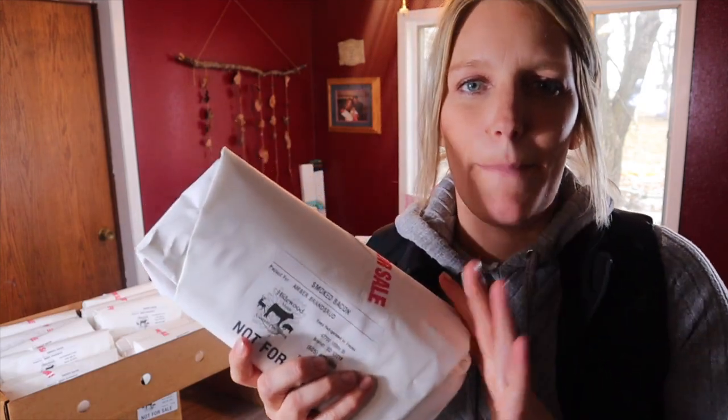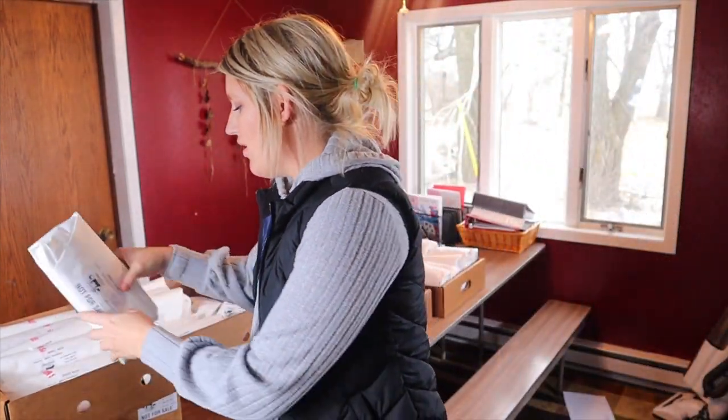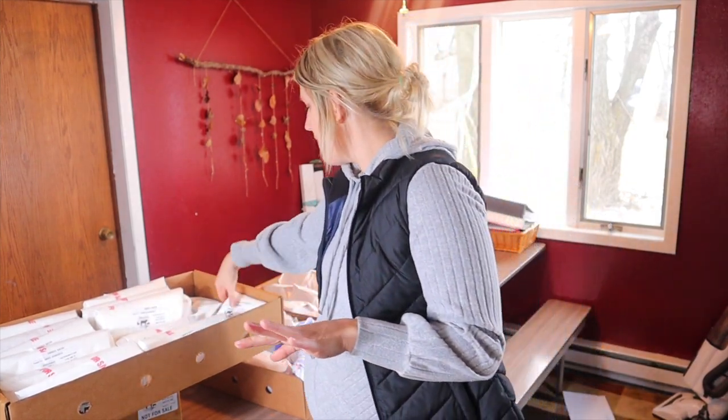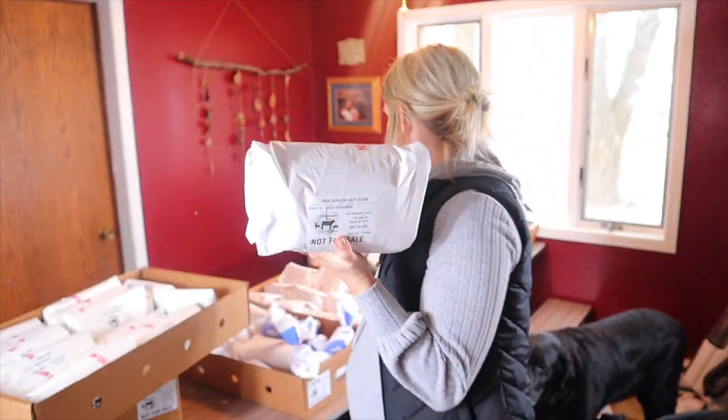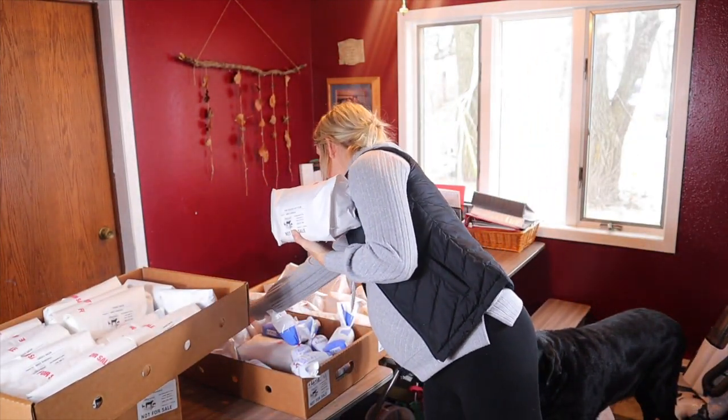I have a big family and we go through a lot of bacon. I got two-pound packages of bacon, and that gives me twelve two-pound packages of bacon, plus two packages of ends and pieces.